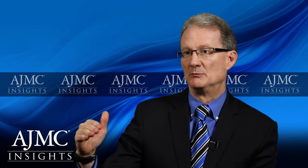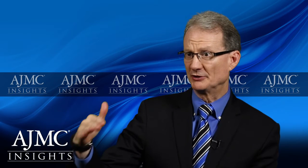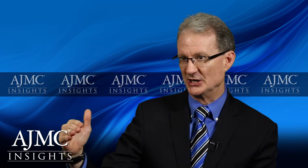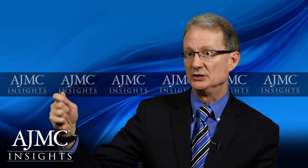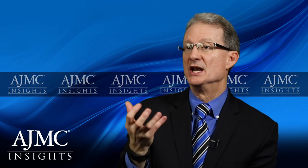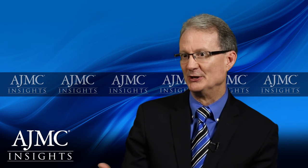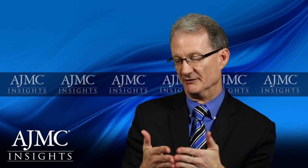Infusion prostanoids really do not have a ceiling on dose. So if the patient isn't doing as well as anticipated, you can increase the infusion level of the medication without a lot of concern about a maximum dose beyond which you cannot prescribe, with some rare exceptions. The inhaled preparations of prostanoids, of course, do have ceilings on the maximum amount of drug you can deliver, which is limited by the preparation of the drug and the delivery system.